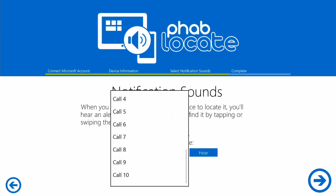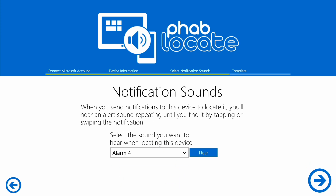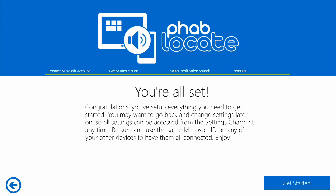Take a look here. I'll go with Alarm 4. You can hear a preview, obviously. Once you've done this, you're really set.